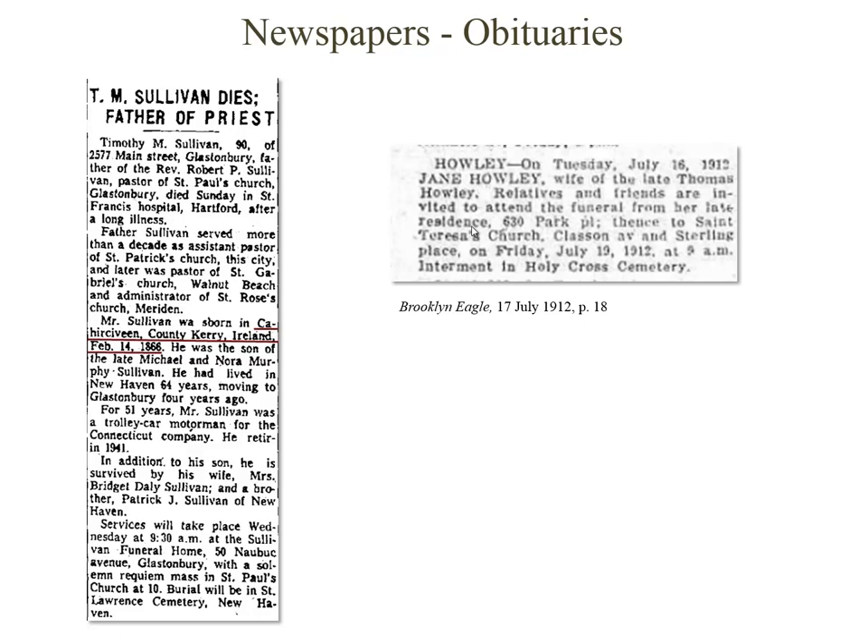Newspapers are another great resource. Obituaries of immigrants will often list their place of origin in the old country. Be sure to check multiple newspapers, as some tended to include more details on immigrants than others.